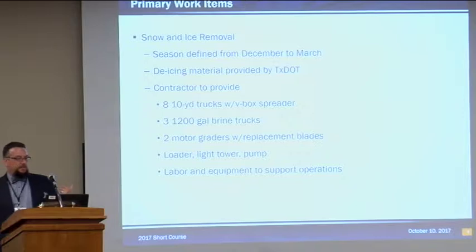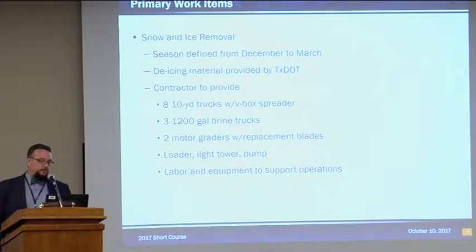The next big item is snow and ice removal. The plans define the season as December to March. All the de-icing material, whether it's brine or aggregate, will be supplied by the department. On a callout, the contractor provides a maximum of eight 10-yard trucks with a V-box spreader, a maximum of three 1,200-gallon brine trucks, motor graders, and all associated equipment. They're also supposed to provide a light tower at the yard for loading and unloading of material, and all the labor associated with that.